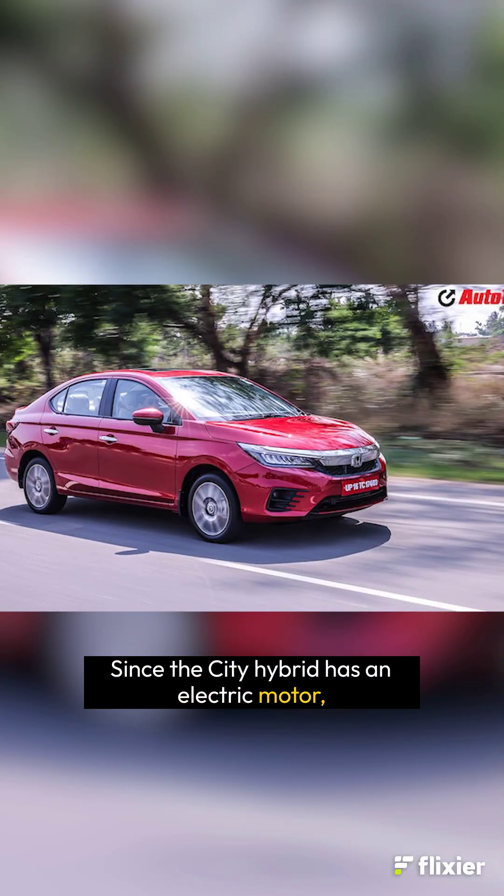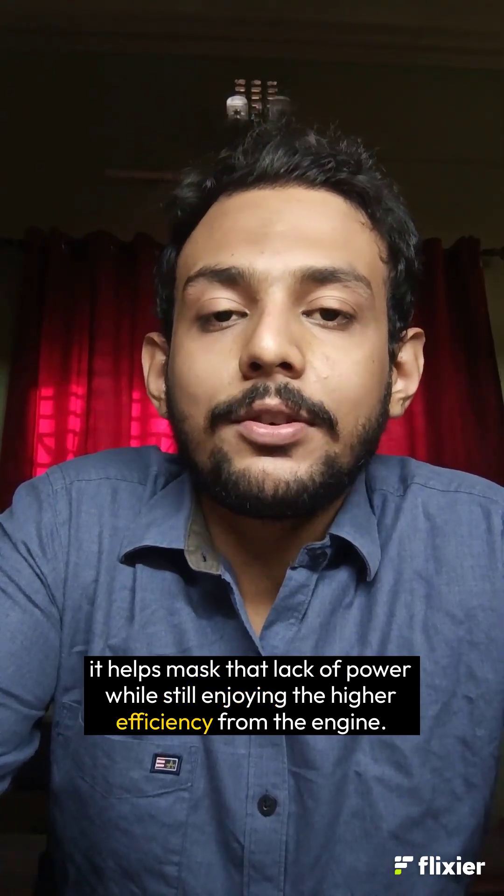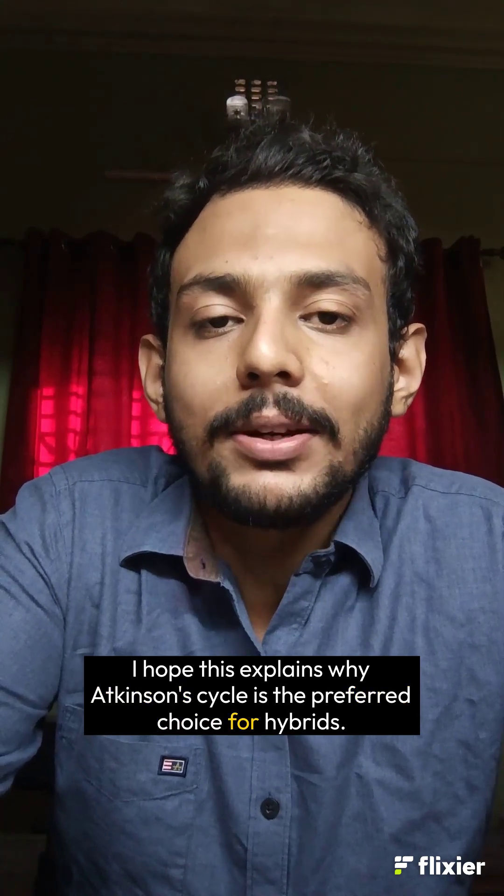Since the City Hybrid has an electric motor, it helps mask that lack of power while still enjoying the higher efficiency from the engine. This explains why Atkinson Cycle is the preferred choice for hybrids.